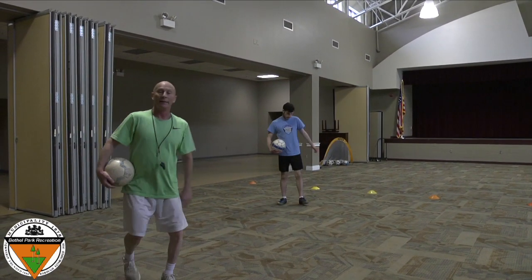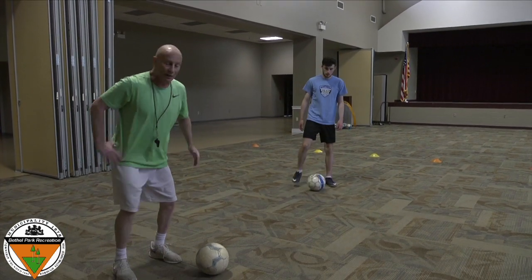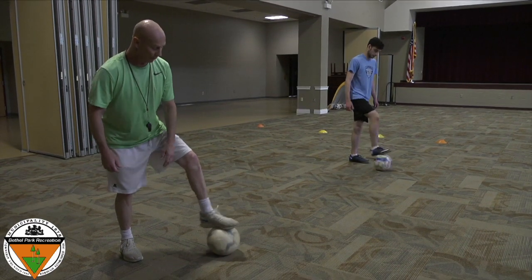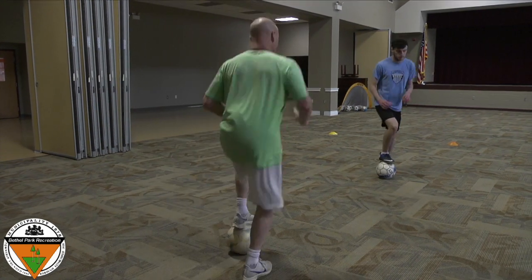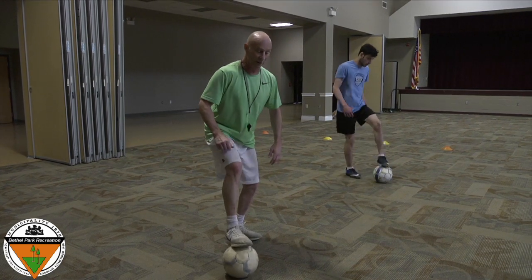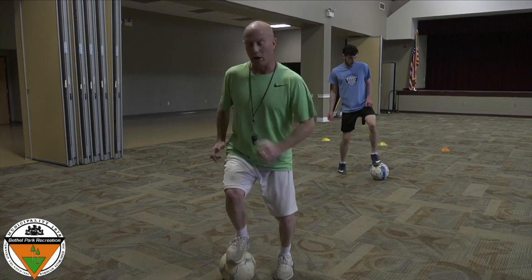All right, kids. Time to put the ball on the ground. Remember, the first thing we always do is just get used to the ball on the foot with some rollies. Faster. Slower. A few hops. And switch to the other foot. Faster. Slower. Faster. And a few hops.